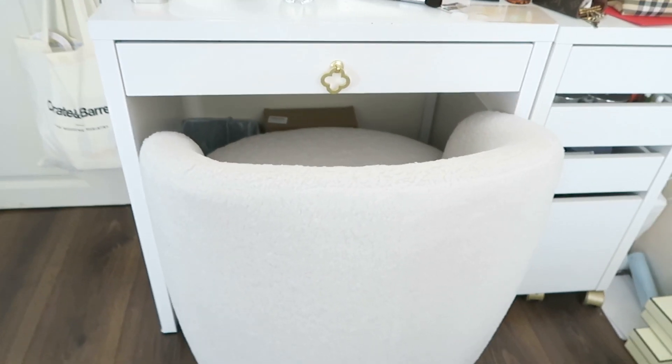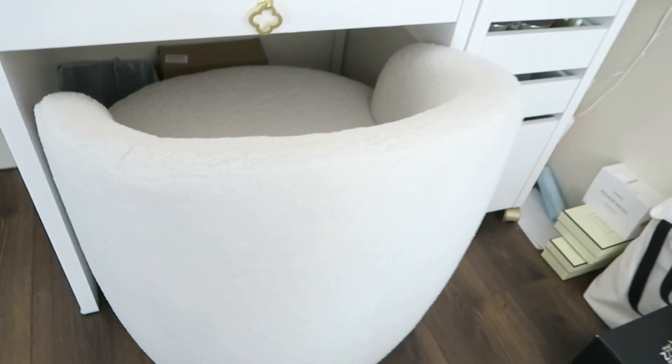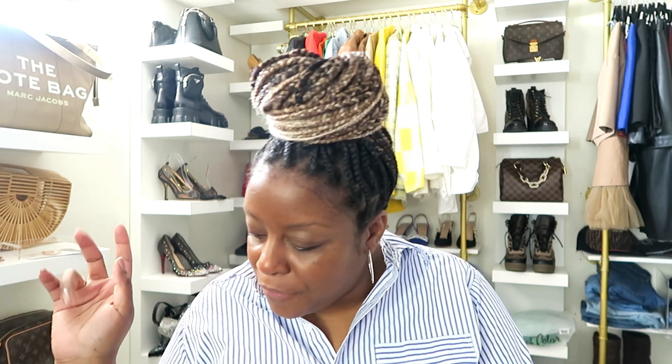From Amazon, I also got the chair I'm sitting in. It was really affordable compared to what's on the market. It has a Sherpa fabric, it swivels, and I use it at my vanity. I love it — it's really comfortable.